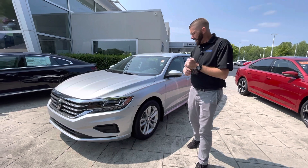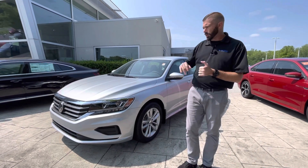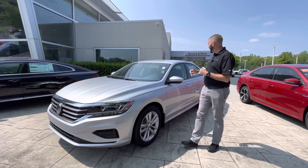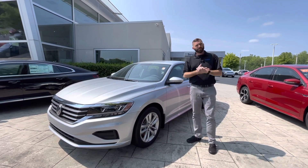Beautiful reflex silver. This car is going to give you blind spot monitoring, front collision warning, front pedestrian warning. You will get a backup camera with rear traffic alert on this car.